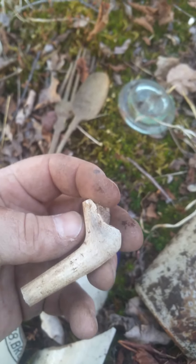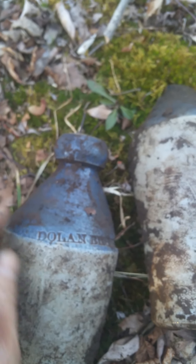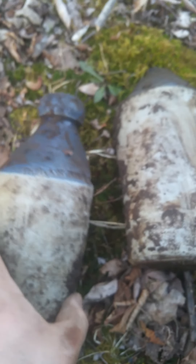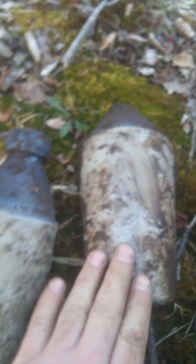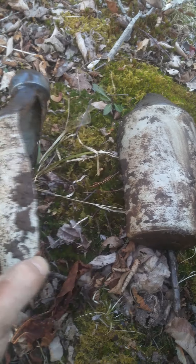A knife and fork. A little piece of a pipe — just kind of neat. And this bad boy — this poor Dolan. We're going to put that one back together for sure. It's pretty incredible to even find that. Pretty crazy.